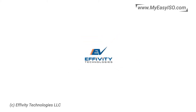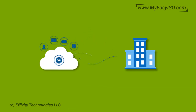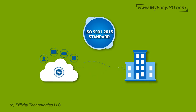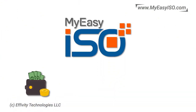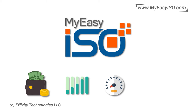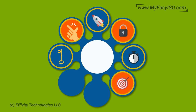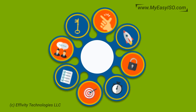A50 Technologies presents My Easy ISO — the world's only complete and comprehensive cloud-based QMS software to let organizations implement ISO 9001 2015 standard the way it is supposed to be implemented. My Easy ISO saves you money, improves performance, reduces risk, and ensures compliance.